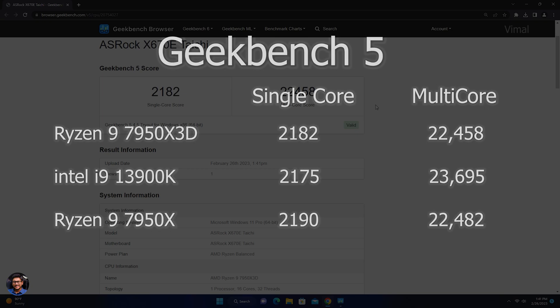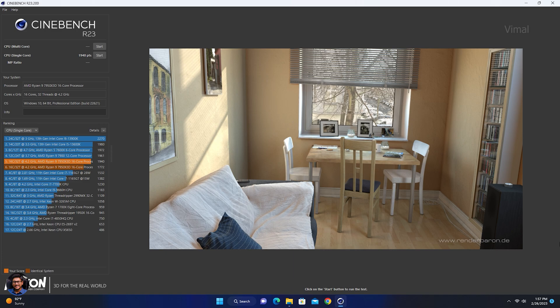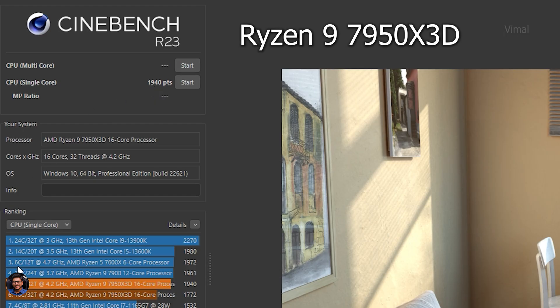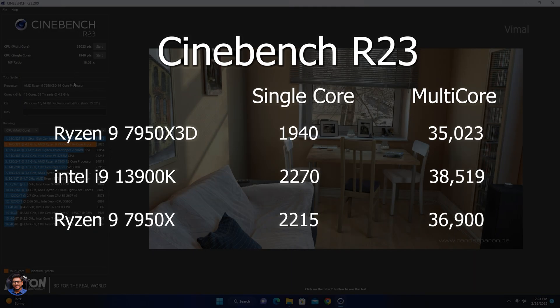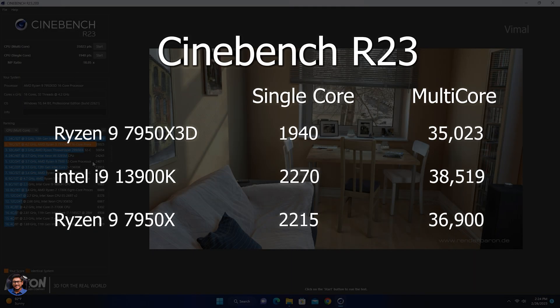Moving on to Cinebench R23 — scores here are below the 13900K. We got a single-core score of 1940 versus 2270 on the 13900K. Multi-core was around 35,023 versus 38,519 for the 13900K. Cinebench scores were pretty much on par with the non-X3D variant of the Ryzen 9 as well. Have a look at the charts on screen for a full comparison.